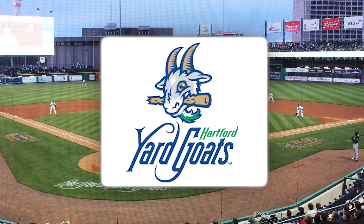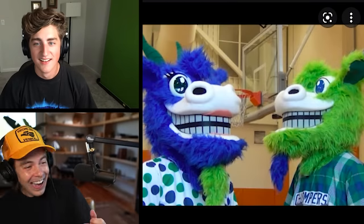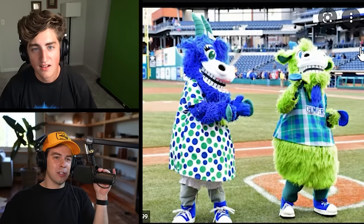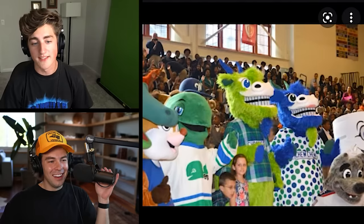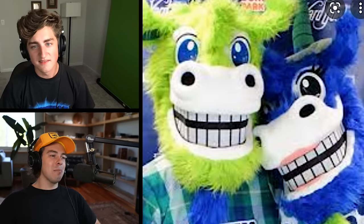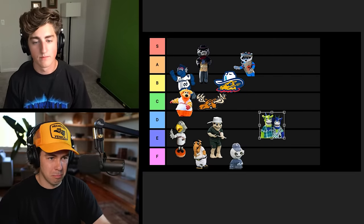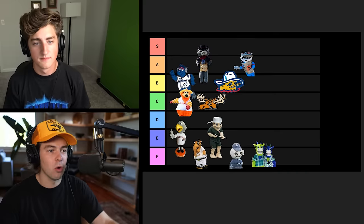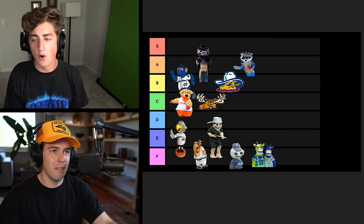Next up is the Hartford Yardgoats, of course. This is fucked up — get these things off my screen. What the fuck is this? Oh my God, why would they do this? This is horrifying. Every child in this stadium is crying. They look like piñatas, and I don't know if that's because of the way they're colored, or if it's because I want to beat the shit out of them with a bat. This looks like a bad acid trip. They're so bright and colorful, and I really don't fuck with that. That shit-eating grin too — they probably do eat shit because they're goats. Hartford Yardgoats — I'm comfortable going bottom with this. I hate them. Horrifying. We still haven't had an S tier, which is kind of interesting.